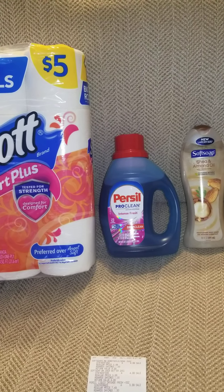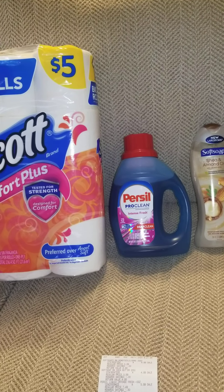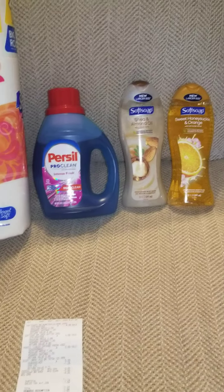Shoutout to the couponers I follow — there are so many I can't name them all, but shoutout to Crazy Steals and Deals, Tink TV, Short Mama Coupon, and A757. They are great at couponing, so go follow them as well.